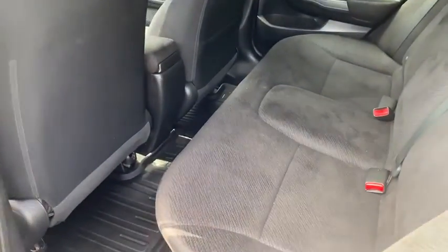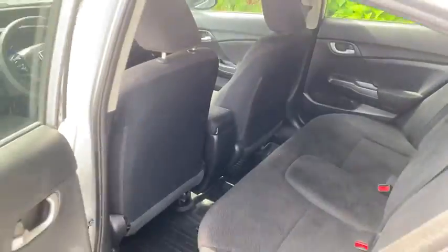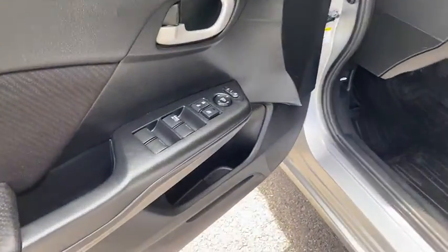Keyless entry, backup camera, Bluetooth, adjustable steering wheel, power steering, front floor mat, ABS four-wheel, cruise control, front wheel drive, rear defrost, auto-off headlights.